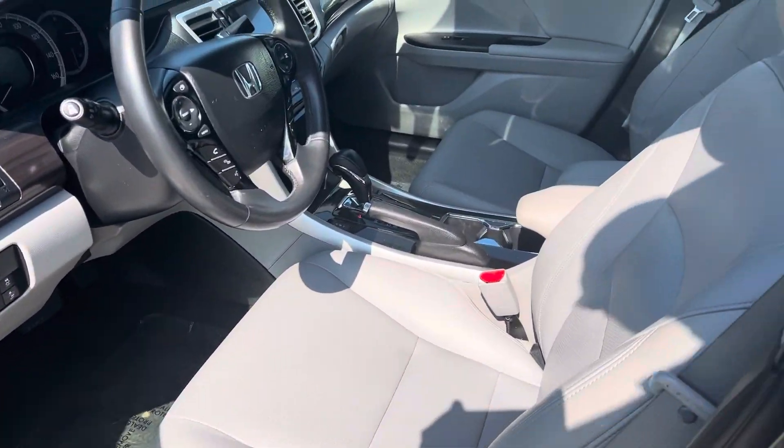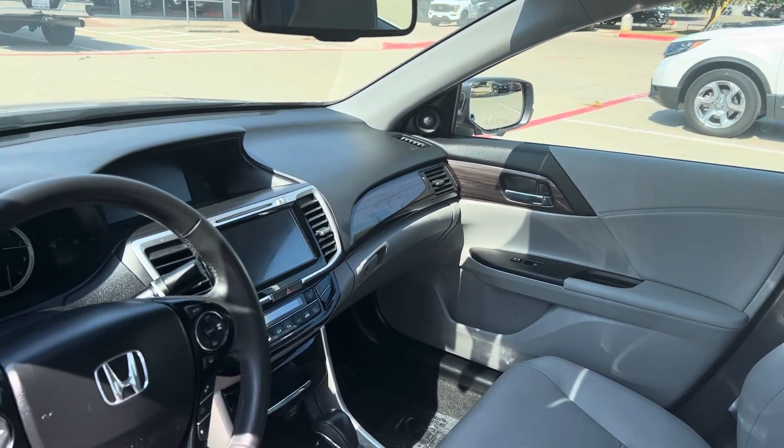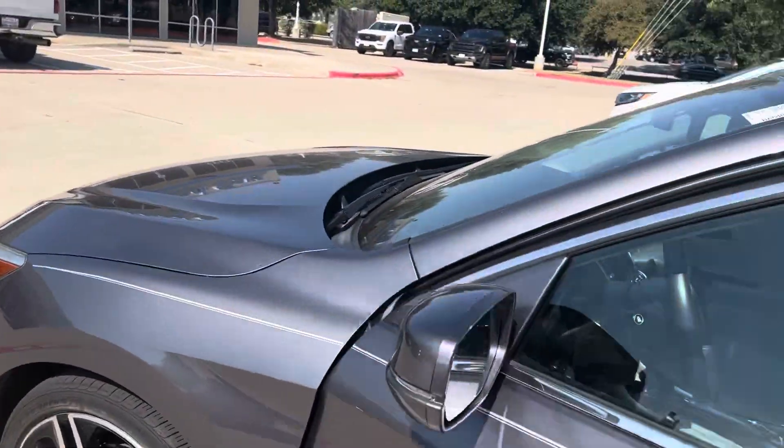It does have your lane departure mitigation, your pre-collision sensors, lane watch assist. It's got a touchscreen stereo.